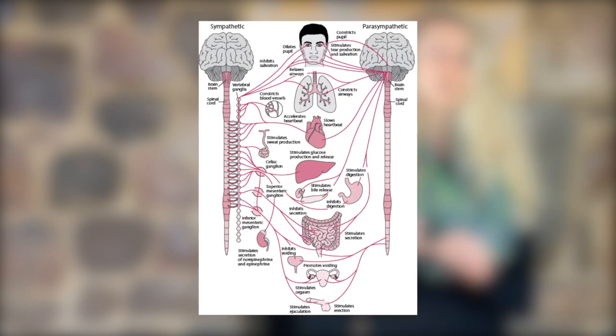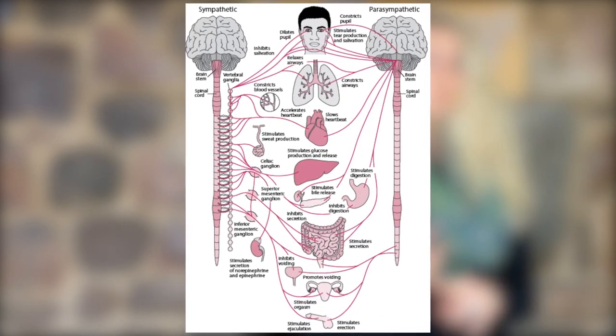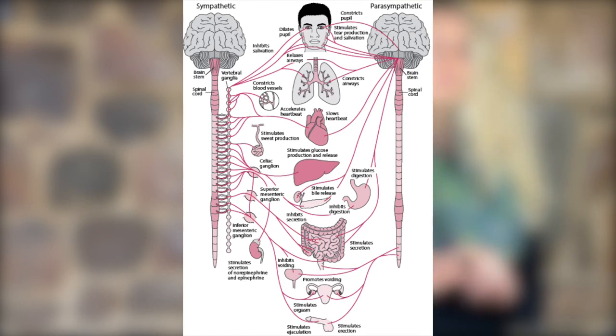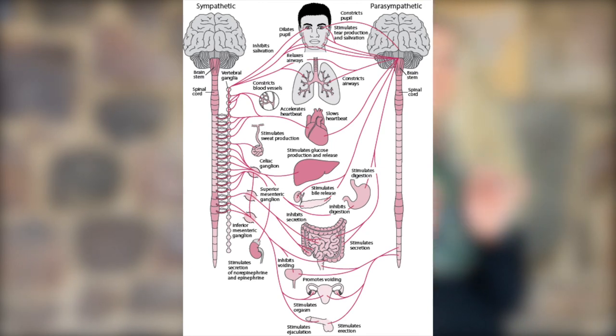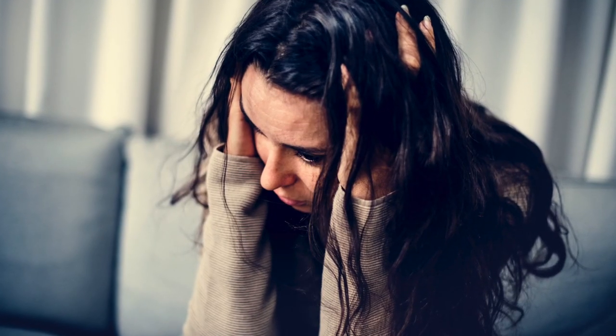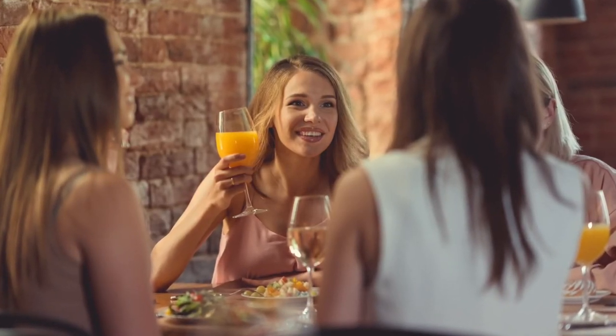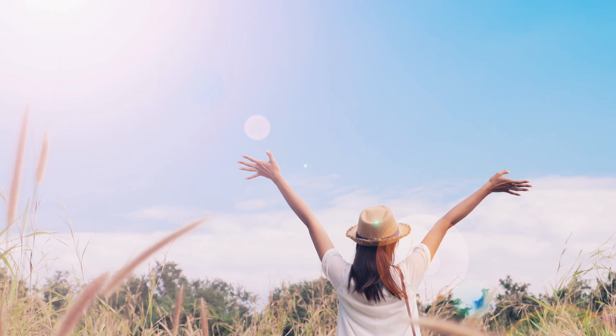Essentially, we have our fight or flight state, which is also considered our sympathetic spinal activation. Then we also have our dorsal vagal state — this is our most primitive vagal nerve, referring to when we are in a freeze state, when we are shut down, feeling hopeless, disassociated from ourselves and from other people. And then we have the ventral vagal circuit, where we are socially engaged, connected to the greater world, connected to ourselves, joyful, and mindful.